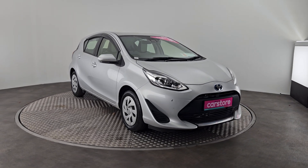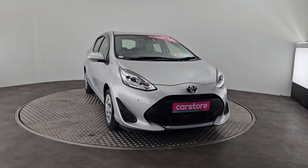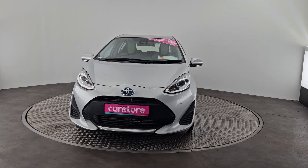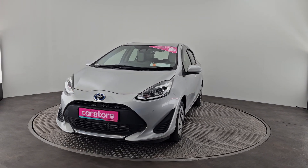A quick presentation of this beautiful 2021 Toyota Aqua 1.5 hybrid with front and rear park sensors, finished in a beautiful metallic silver.